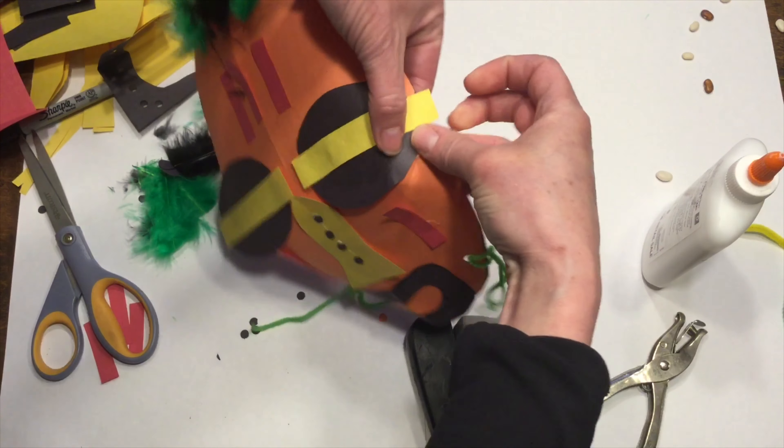Maybe I'll just cut some strips. But whatever I add on this side, I have to add on the other side to make it symmetrical.